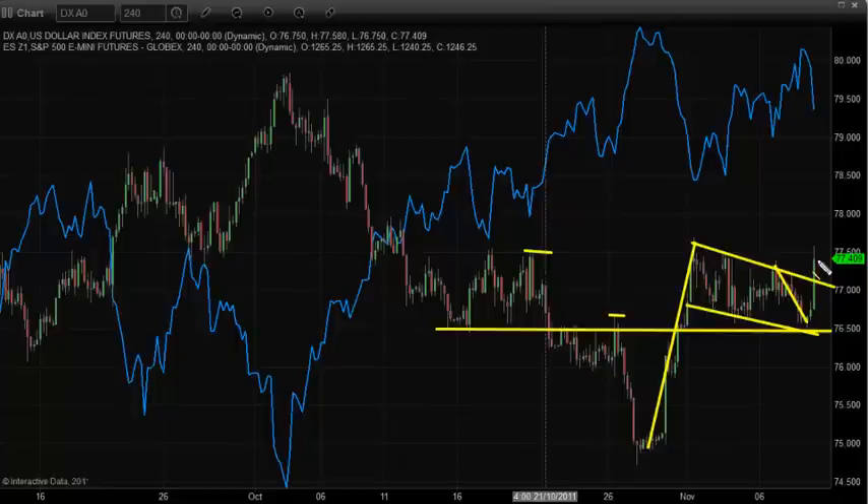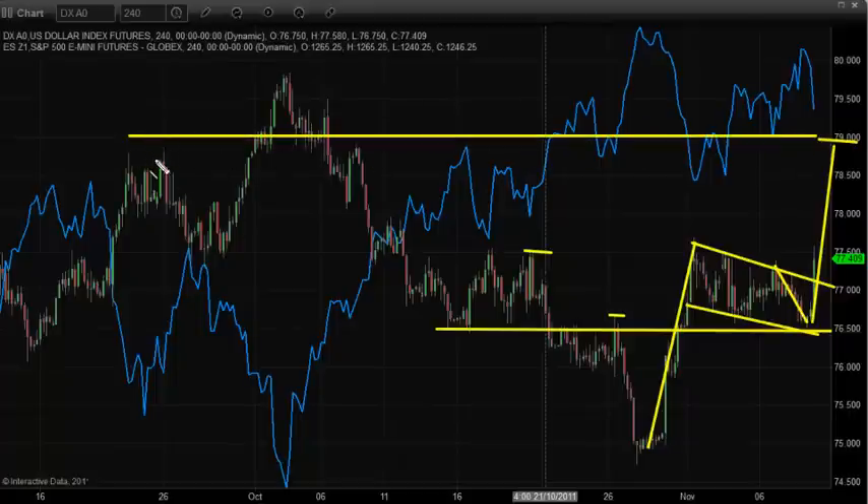This morning we've got a huge move up in the US dollar, which has put a ton of pressure on equities, though it hasn't hurt commodities as much. A strengthening dollar is usually very negative for equities, and it is right now. I anticipate a simple measured move: from the bottom of this flag at 75, counting how far this past rally went — about one to two and a half cents — gives us a target right at the 79 level. That potential next strong leg to the upside would bring us into a resistance zone near the prior pivot highs, and if we see that, equities will likely sell off quite sharply.